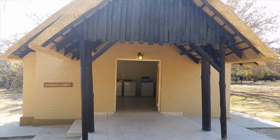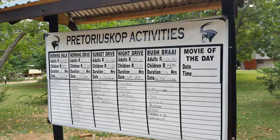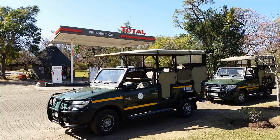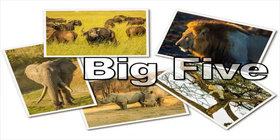A coin-operated laundromat is available for all camp guests to use. Pretorius Kop offers many amenities, activities and services, such as the reception and information centre where guests can check in, make reservation changes, book game drives and walks, and get the latest information on animal sightings. Specially equipped vehicles transport guests on three to four game drives every day, accompanied by experienced field guides who know how to find and get close to the Big Five.